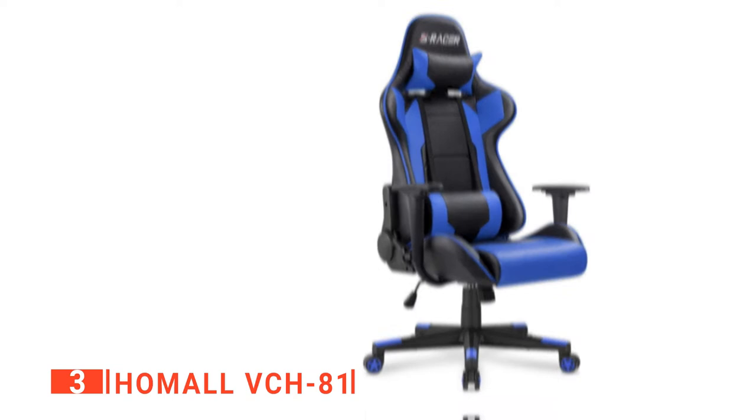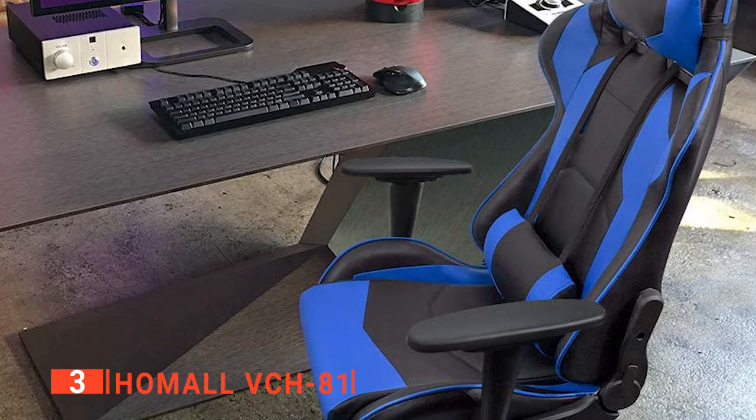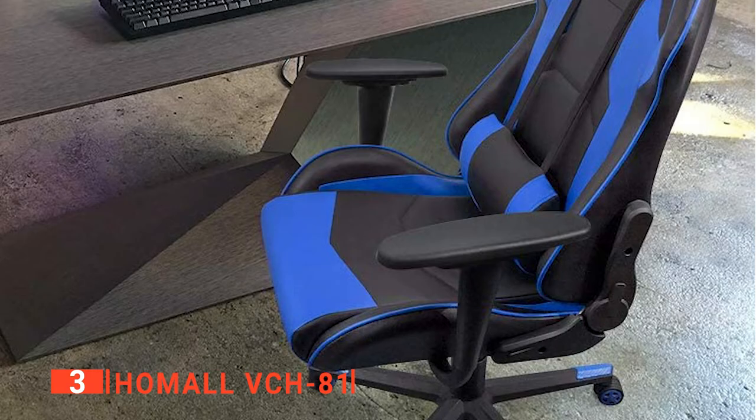Still haven't found a gaming chair that meets your needs? Keep watching because we have more lined up for you. If this is your first time visiting our channel, be sure to subscribe and hit the bell icon to receive notifications of our next videos. The third product on our list is the Homol VCH81. As gamers and office workers, we often spend a significant chunk of each day sitting with our faces in front of screens. Given that the majority of us don't plan to change this lifestyle anytime soon, it only makes sense to do so in a great chair. This unit features polyurethane leather and special shaving foam, and the Homol Gaming Chair is the ultimate product in terms of comfort.